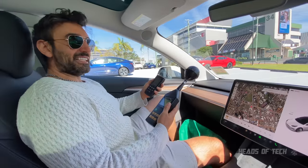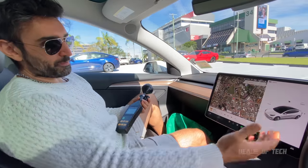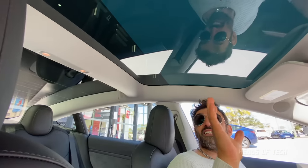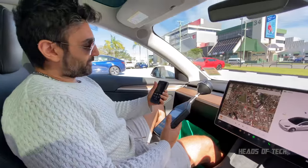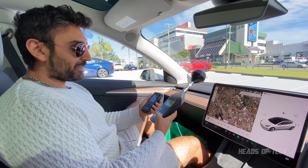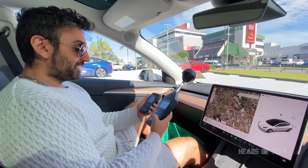We're inside the Tesla Model 3. Check it out — nice, beautiful big iPad-like screen. Look at that sunroof, slightly tinted, that's nice so it won't burn your head. More importantly, I've got right here two EMF meters. A lot of people have been asking how much EMF is pumping in here.